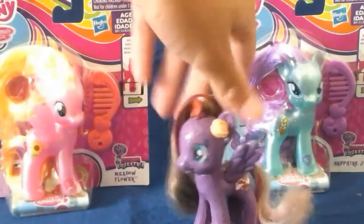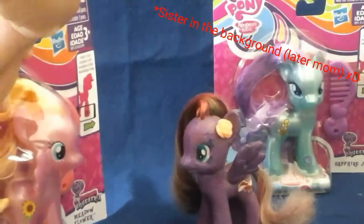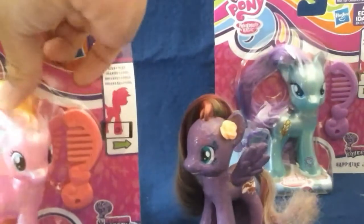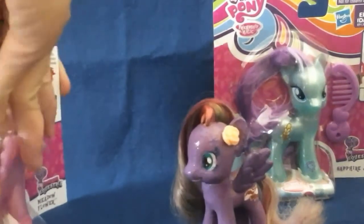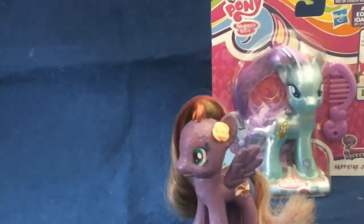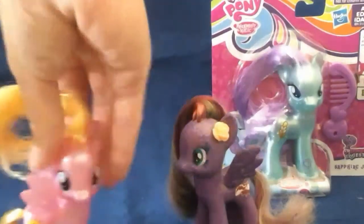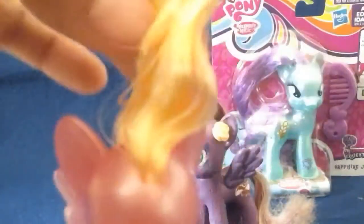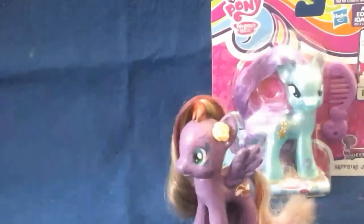First up, we're going to open up Meadow Flower. Here she is and she has this thing which most — well, if you've been collecting pony toys for a while you will know how much you hate this stuff. But I'm actually fine with this. They're really easy to take off, but right now they're not. Oh wait, there you go.